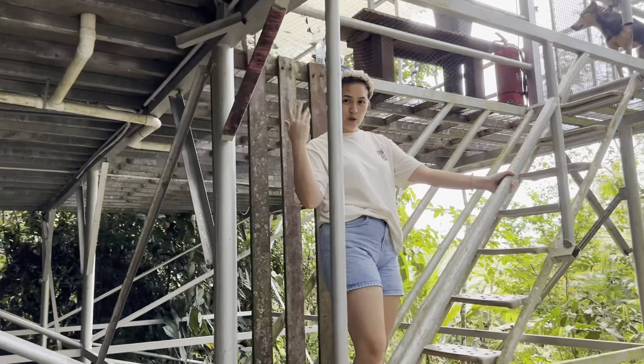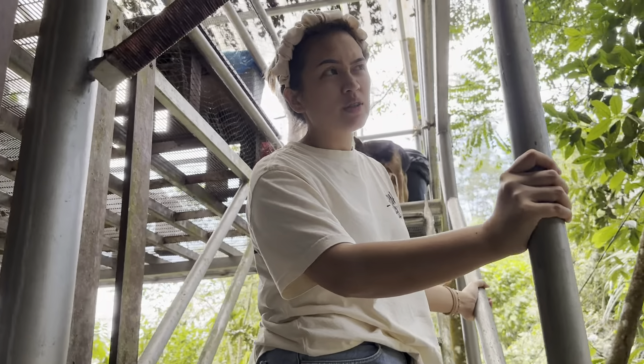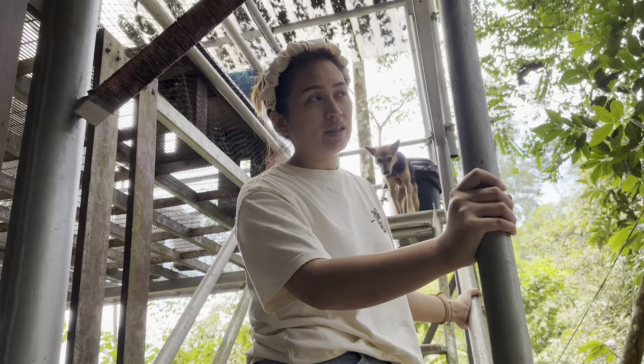Hi everyone, welcome. So now we are at Gibbon Retreat Resort, I think. And this is the Bentong View Chalet Two. So let's go up, I'll show you around.